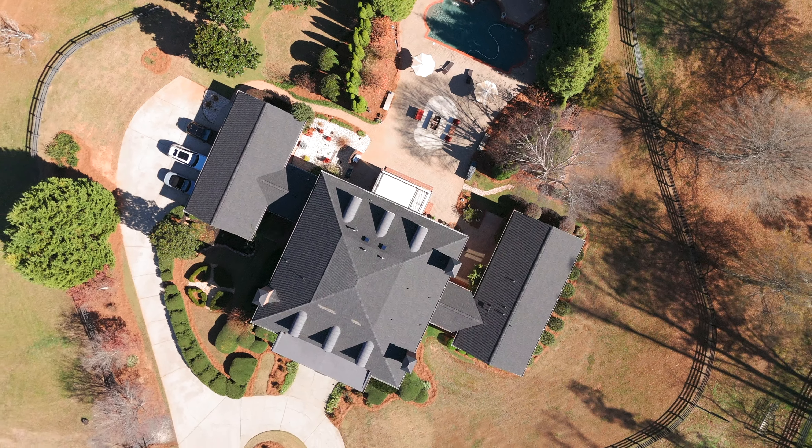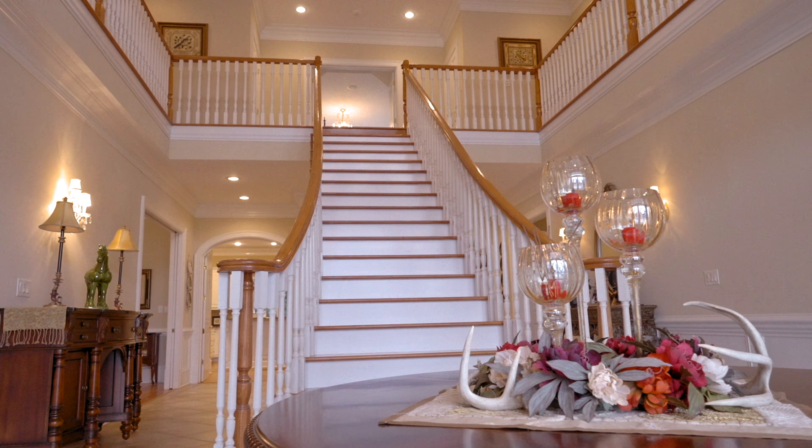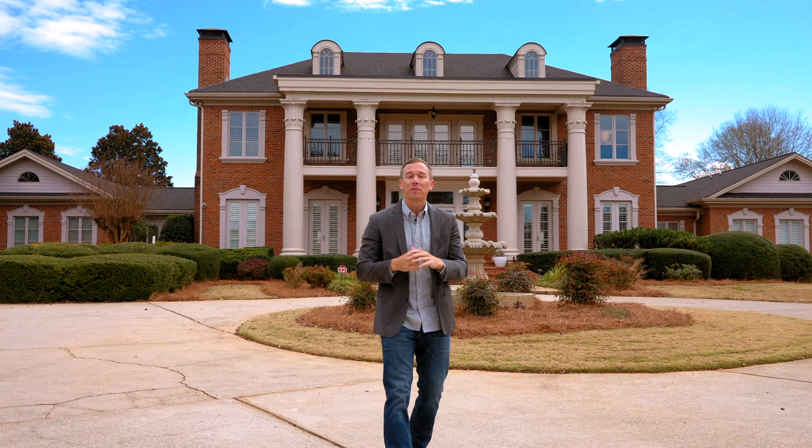This home behind me features just under 10,000 square feet and has endless amounts of character. Owner's suite on main. Also, the backyard is stunning — beautiful pool. Come with me and take a tour of the inside.